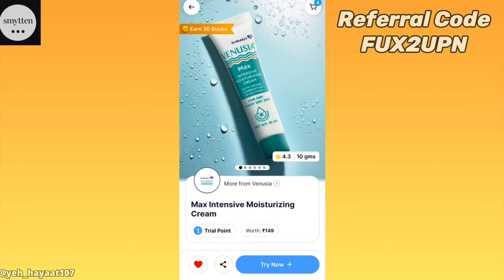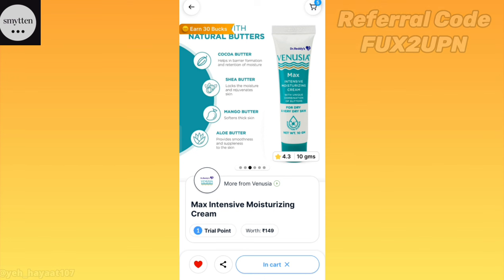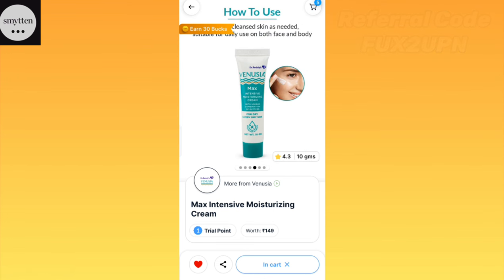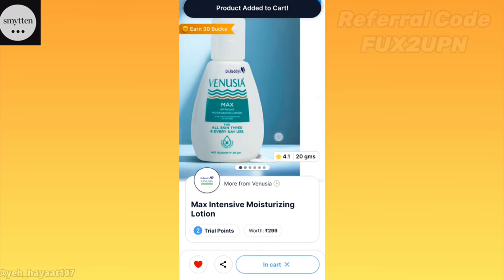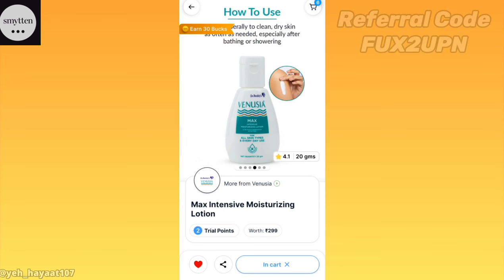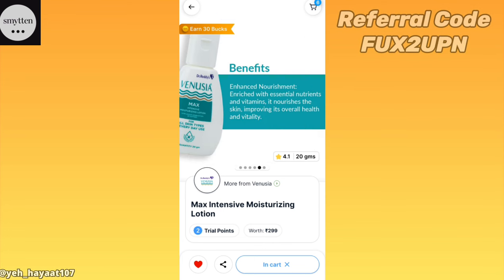Next is Venucia Moisturizing Cream — this is my dermat's recommendation. It has a little fragrance but it is very amazing. If you have dry skin or normal skin, in the winter it will definitely work for you. Then there is a Moisturizing Lotion which will suit combination skin. This is also very amazing — I have tried both because my dermat suggested them.